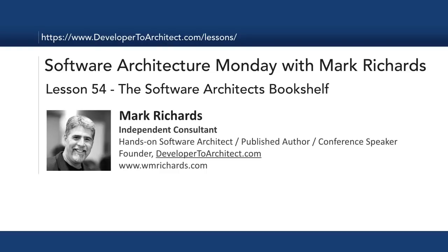Hello and welcome to Software Architecture Monday. My name is Mark Richards. I'm an independent consultant, hands-on software architect, and also the founder of developer2architect.com. In today's lesson number 54, I decided to take a look at some of those books about software architecture that really made a difference in my career as a software architect.